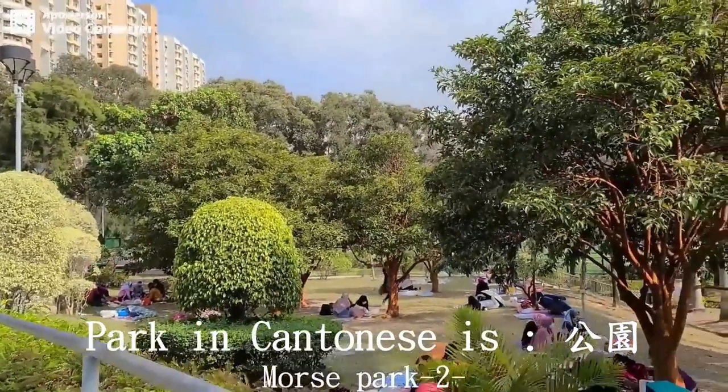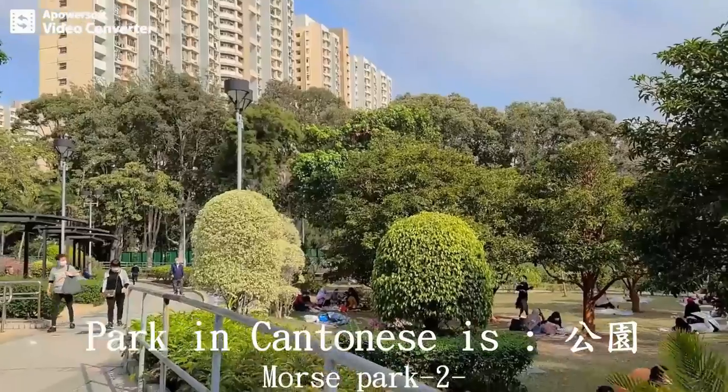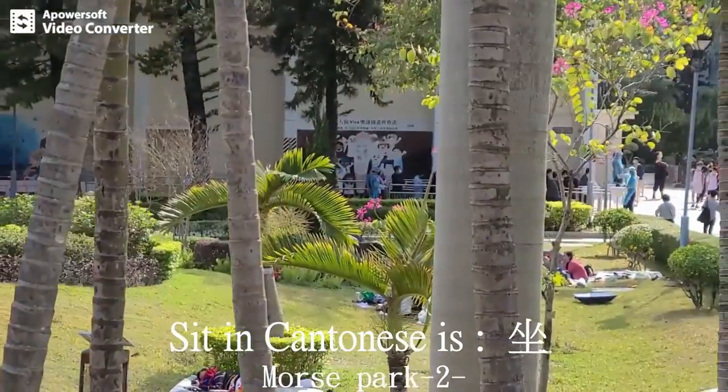Park in Cantonese is 公園. The fifth word is 'sit.' In Cantonese, sit is 坐.